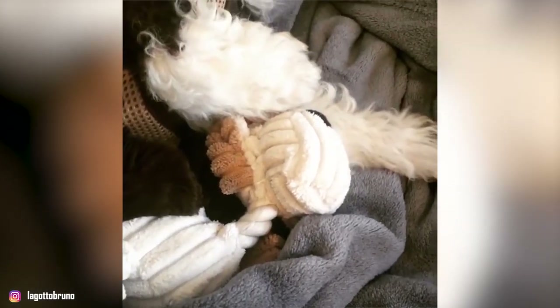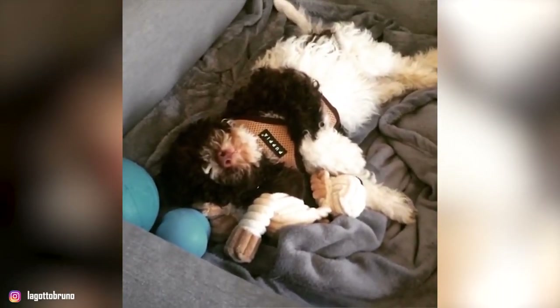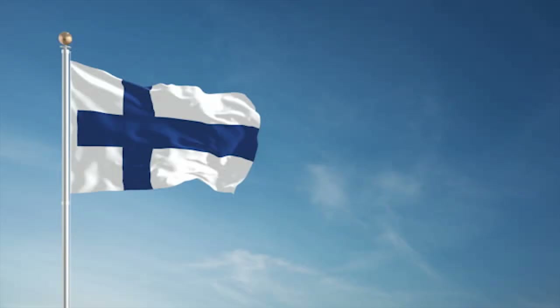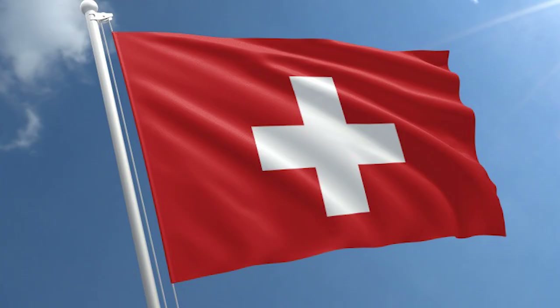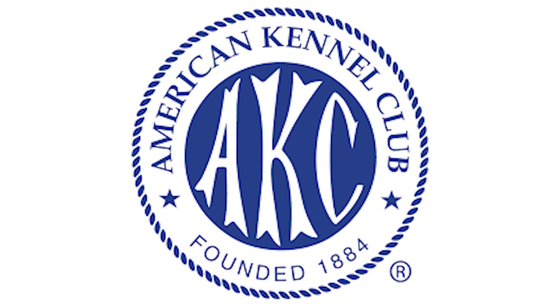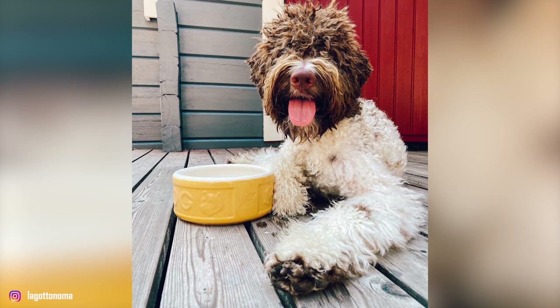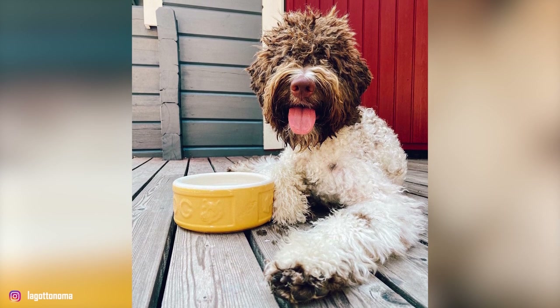In 1988, they founded the Club Italiano Lagoto, and since then, interest in the breed has spread to many other countries including Australia, Finland, the Netherlands, Switzerland, and the United States. The American Kennel Club began registering the breed with its foundation stock service in 2001 and recognized the Lagotto as a member of the sporting group in July 2015.